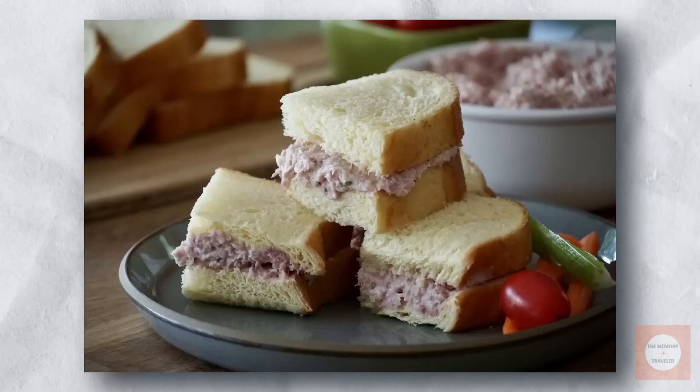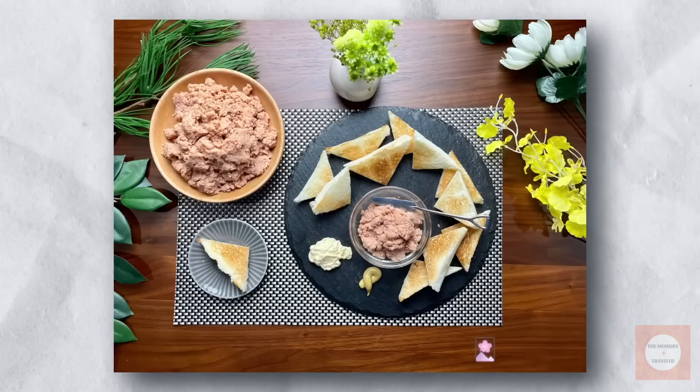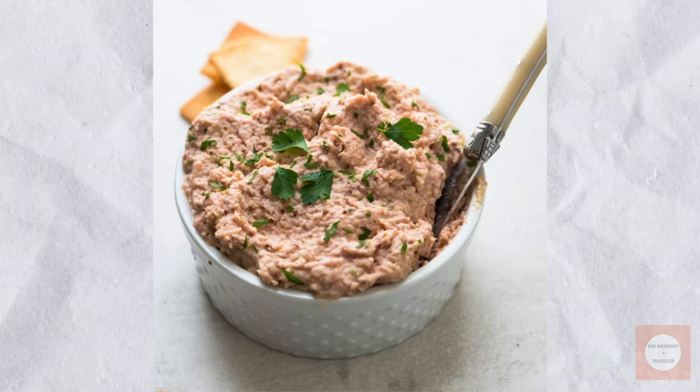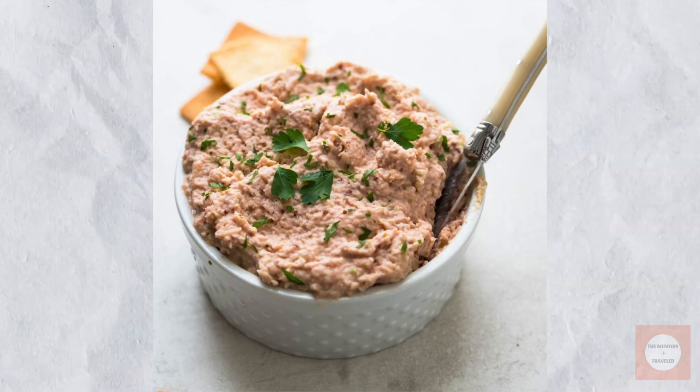However, as lifestyles accelerated and dining habits shifted towards faster options, the deviled ham sandwich gradually disappeared from American tables and, subsequently, from culinary consciousness.